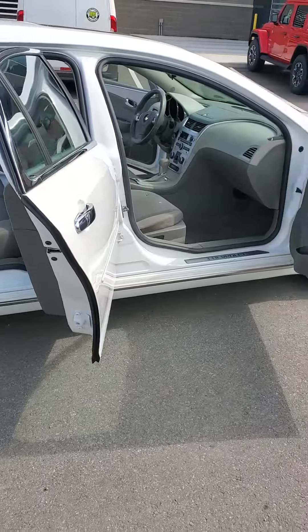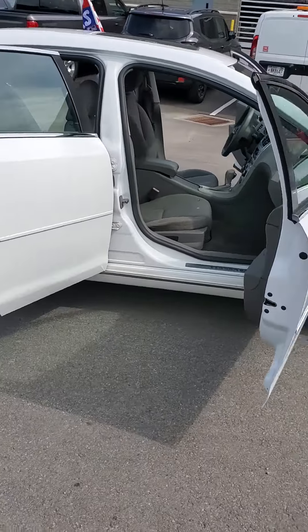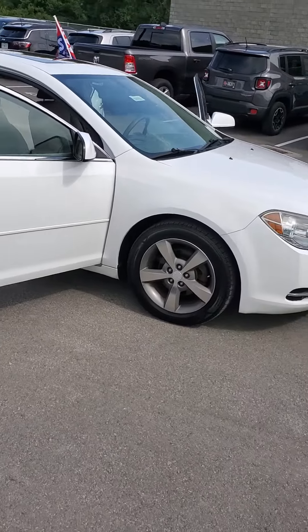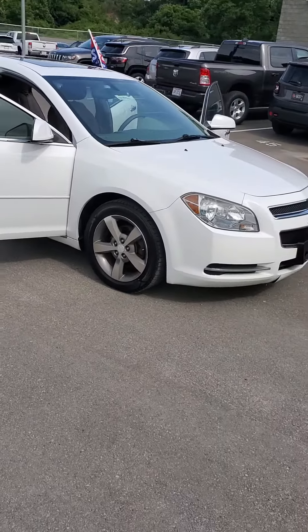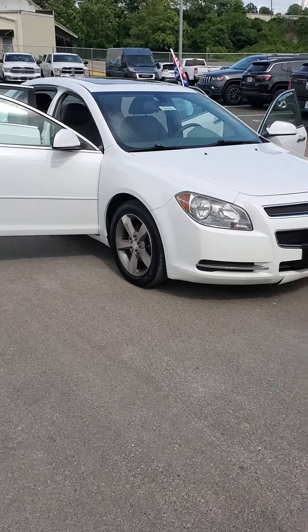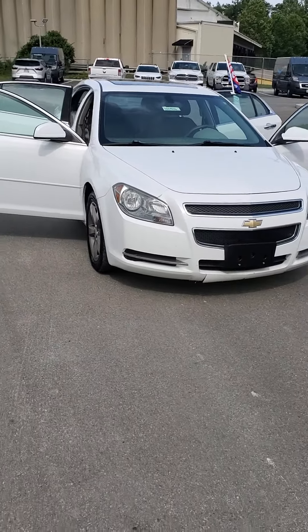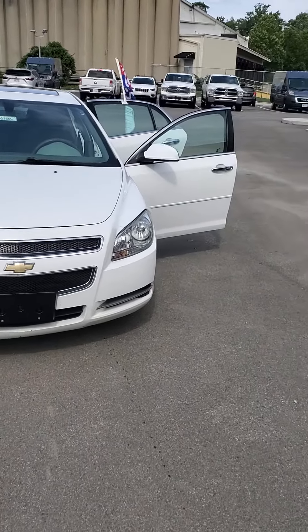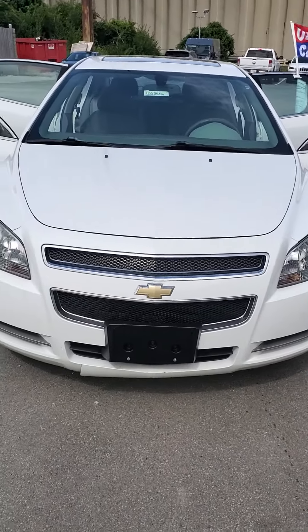If you'd like to see this vehicle, give me a call. My number is 513-794-287, or I can be reached directly on my cell at 650-776-8823. Again, this is a 2012 Chevrolet Malibu LT. Mileage is just over 115,000 miles.